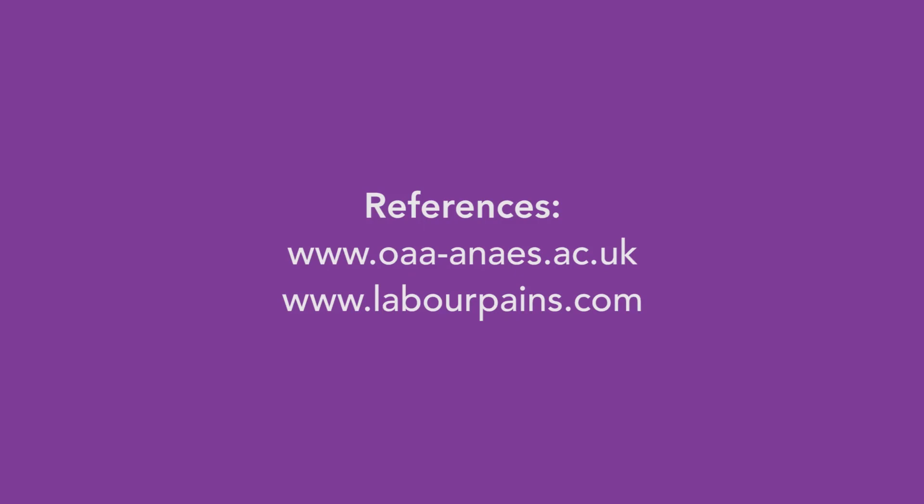The second stage of labour may take a little longer and some women may end up with an assisted birth using forceps or a vacuum. Around 1% of women may experience bad headaches after an epidural, and this is dealt with afterwards on the ward by an anaesthetist. For further information on pain relief, please look up labourpain.com. You can also contact us at Scotia Clinic if you have any queries. Thank you.